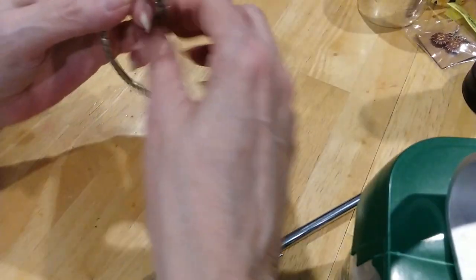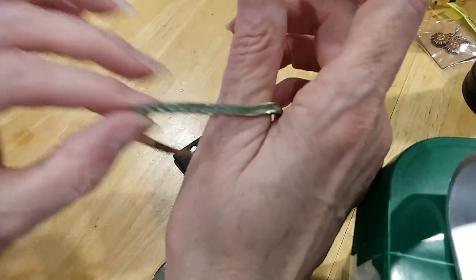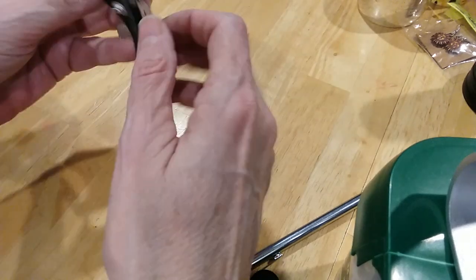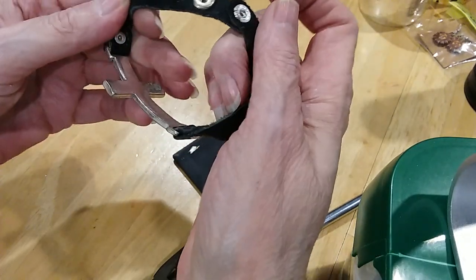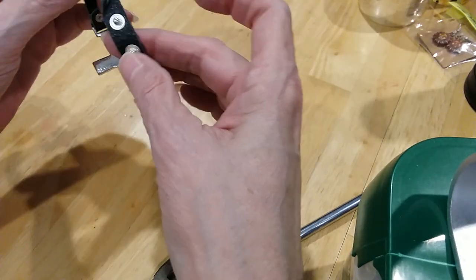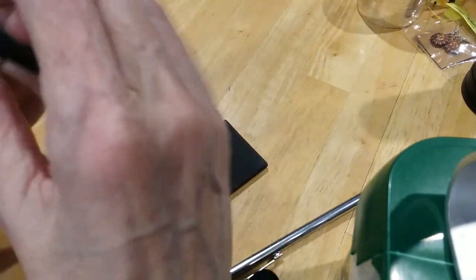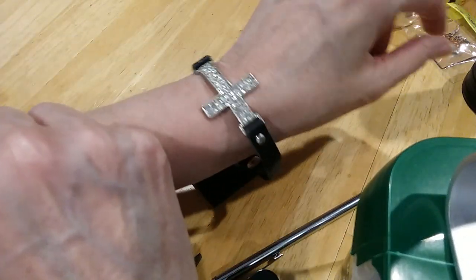It's a little rhinestone green prong-set stretchy bracelet. Here's a cross with rhinestones — it's leather, very nice leather, very soft leather. It has different places you can snap it. Right now I think it's as large as it goes and it just fits over my hand. It's a very nice bracelet.